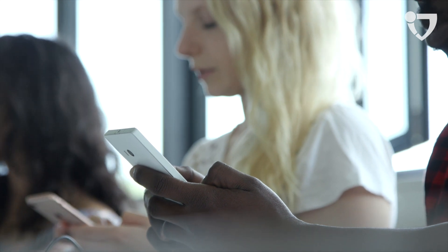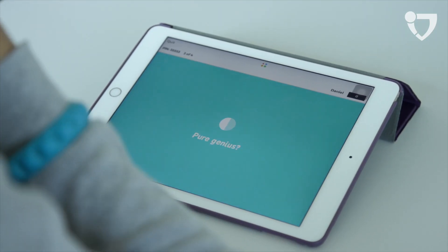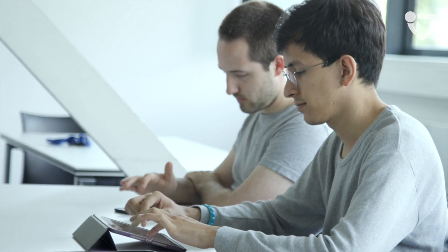Taking part in a simulation of a UN committee or using a smartphone quiz to review the latest lecture engages the students and improves the learning experience.